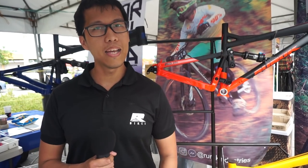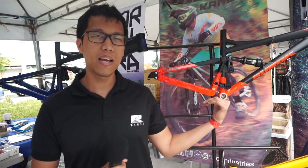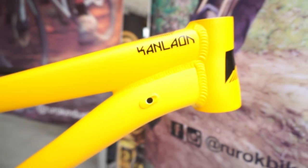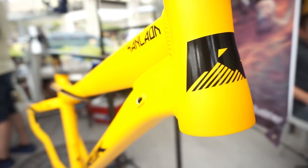And then, in line with making better bikes, we developed our next bike. If the Cordillera is a bike for enduro racing, the Dikanloon is a bike for having fun. Ang special sa kanya — it has a very unique dropout system.